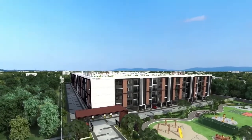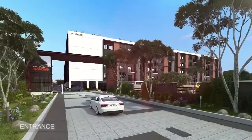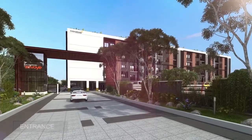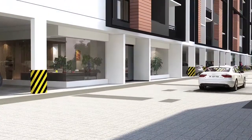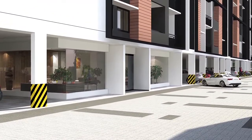The grandeur of the community is complemented by the majestic entrance arch design. The full-height glazed cabins and the pleasing landscape made of avenue trees leading up to the arch further enhances its appeal.